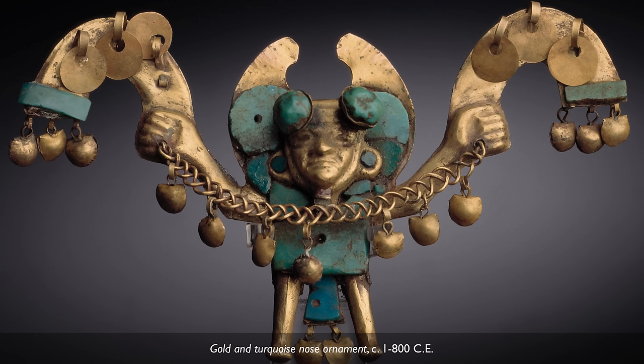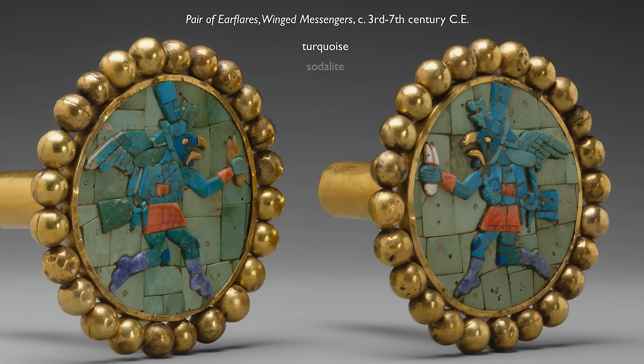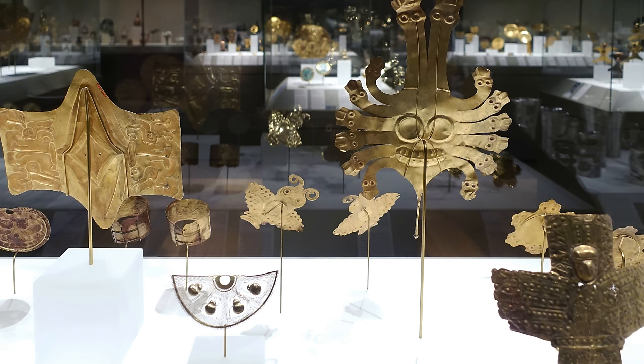Their metallurgy was incredibly sophisticated. We see the use of hammering and soldering. What we're looking at here are ear flares that use turquoise, sodalite, spondylus shell, gold, and mother of pearl to create this incredibly beautiful object. We're surrounded by cases with exceptional gold work and other examples of ear spools.